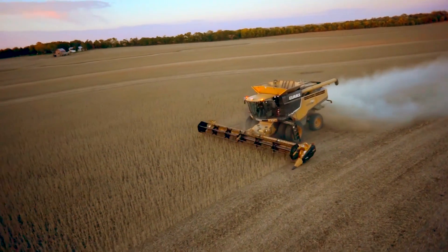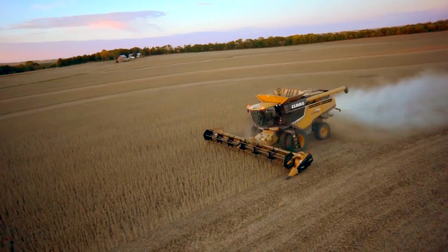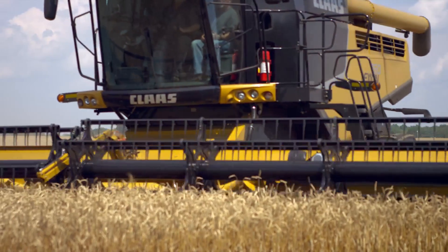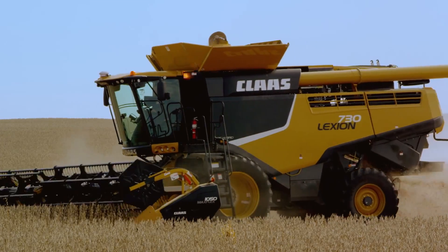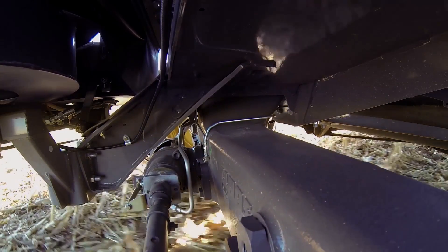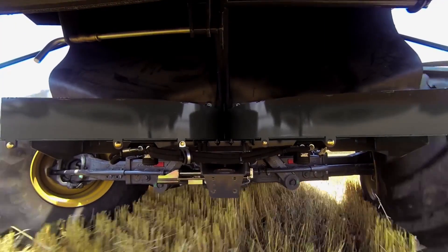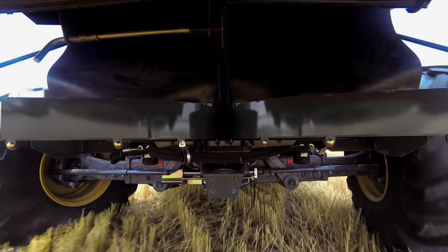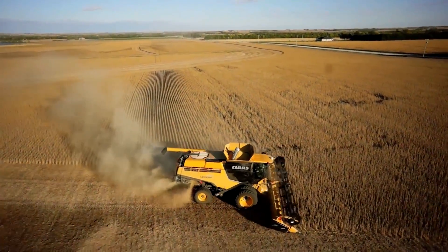Not to be left out of the discussion, a completely redesigned rear axle has been added for increased stability on hills and a more efficient turning radius. The 730 through 750 model Lexions now come equipped with an all-new center-leg suspension that helps transfer the weight of the combine better. The Lexion 780 and 760 feature a four-link suspended rear axle for sure-footed traction and steering on varied terrain.